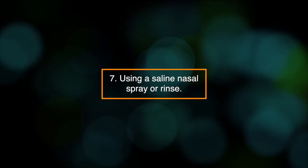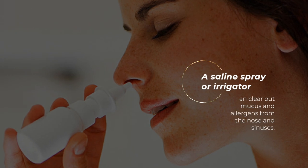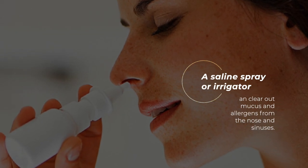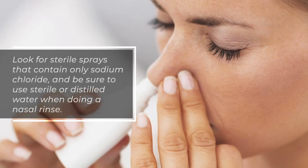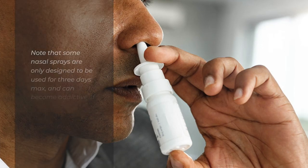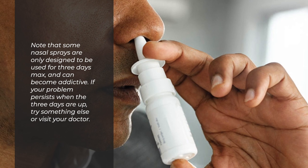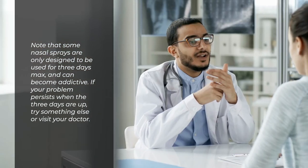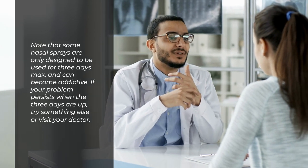7. Using a saline nasal spray or rinse. A saline spray or irrigator can clear out mucus and allergens from the nose and sinuses. Look for sterile sprays that contain only sodium chloride, and use sterile or distilled water when doing a nasal rinse. Some nasal sprays are only designed to be used for three days max and can become addictive. If your problem persists, try something else or visit a doctor.